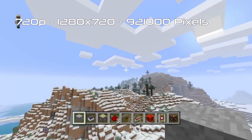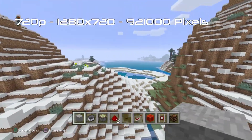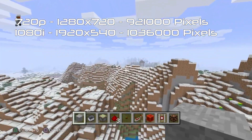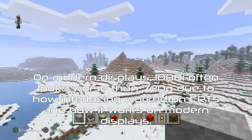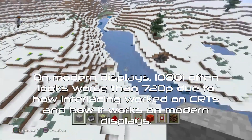1280x720, or 720p, resulted in a total of 921,000 pixels, while 1920x540, or 1080i, resulted in 1,036,000 pixels. In a way, you'd get better quality on the HD CRT TVs of the time, but nowadays interlaced video is a thing of the past.